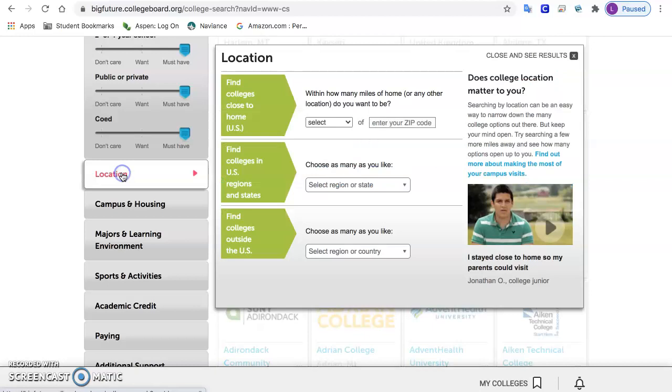The next thing that's pretty important is location. Even if you do not know yet where you want to go to college, what area you'd like to be in, or if you want to be close to home, I suggest putting something here to rein in your search. If you have the whole country you're going to get a lot of results — it's a little overwhelming.